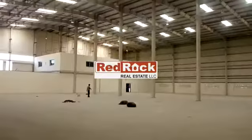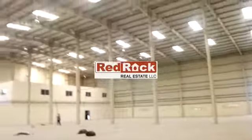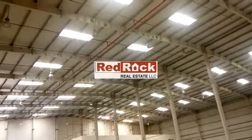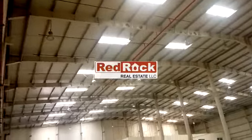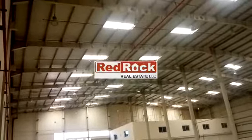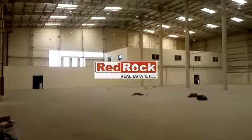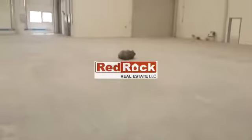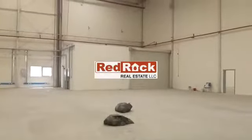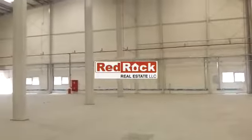A big warehouse of around 30,000 square feet with 13 meters of height. It's insulated with sprinklers, lights, and smoke detectors. There is a big office, an electronic shutter entrance, a loading bay, and natural light.